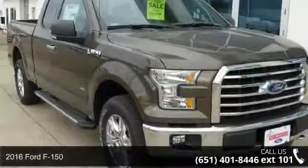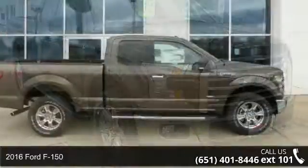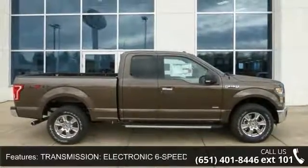Check out this 2016 Ford F-150. If you are looking for a first-rate auto, this one could be yours today. Enjoy these notable features: